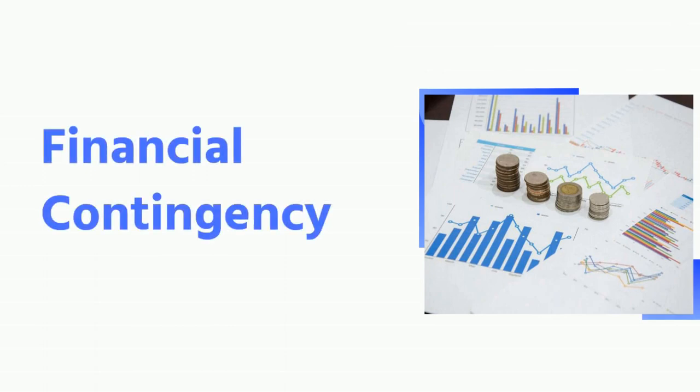Financial contingencies are most common in real estate and are usually put in place when the buyer is uncertain whether he will be able to get financing for the property. Its purpose is to protect both parties against unforeseen circumstances and provide some protection for buyers who may not be able to close on their purchase due to unexpected events such as job loss or medical emergencies. Financial contingency states that if the buyer defaults on the contract, the seller is entitled to payment of the contracted price.